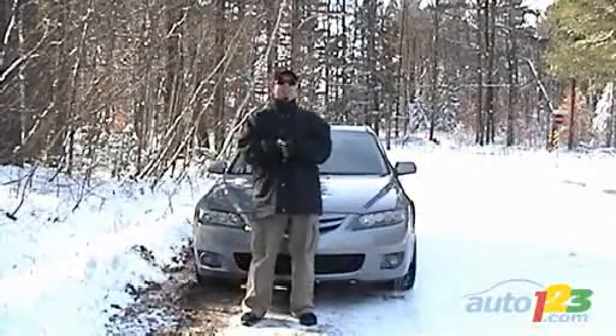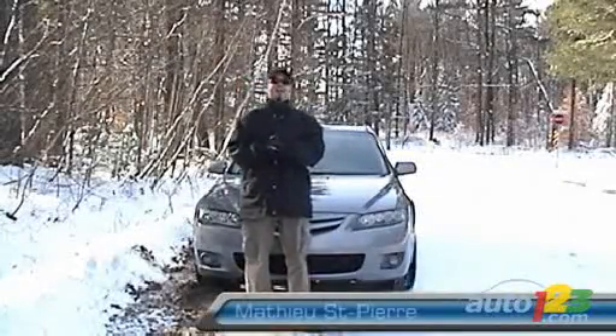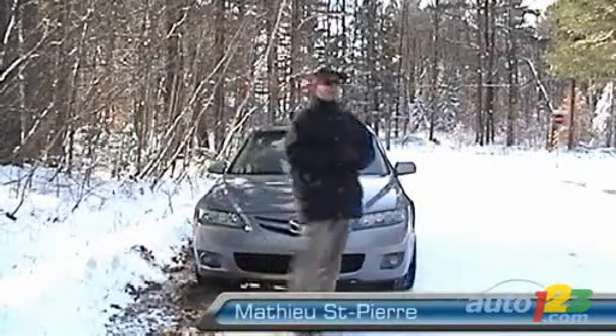Are you dreaming of driving around in a Mazda MX-5, but what you really need is a Mazda MPV? I have an interesting compromise for you.